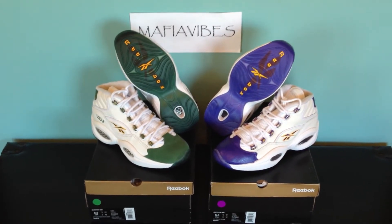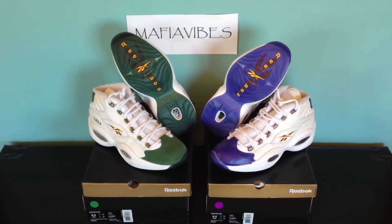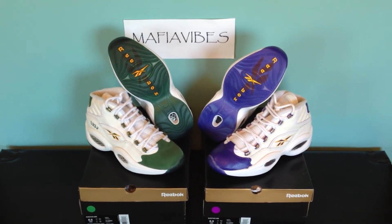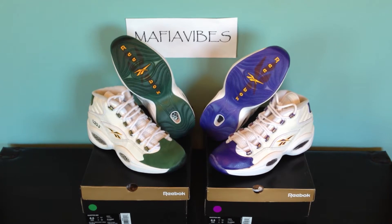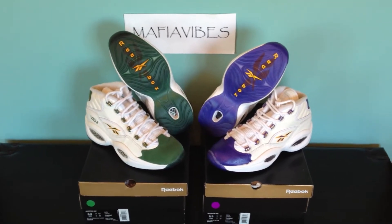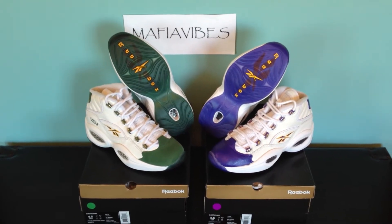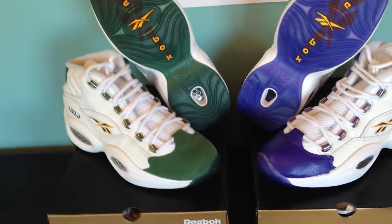This release is a combo pack which has a LeBron version of the Reebok Questions as well as a Kobe version. It commemorates a time in the career of each player where they actually wore these Reebok Questions for a game — well, maybe multiple games, but at least one game. This is a pickup I have here and I'm just going to go over it.